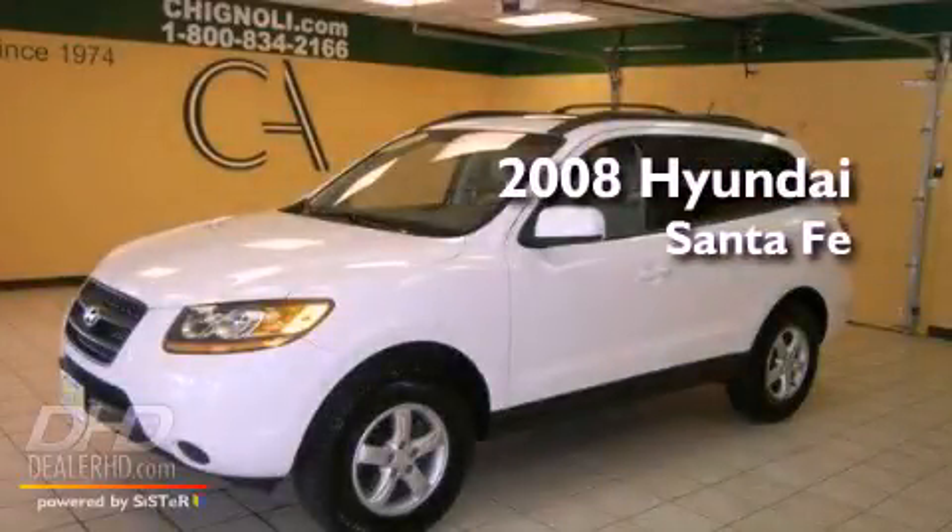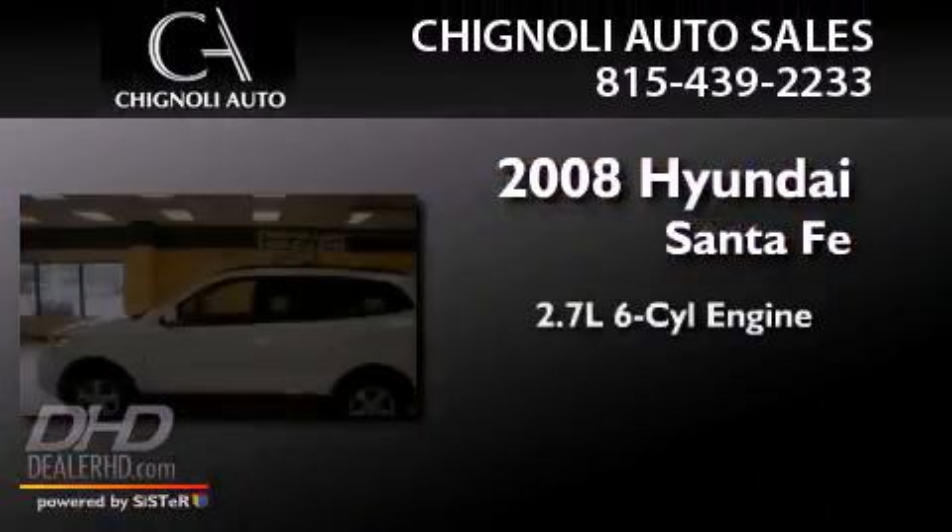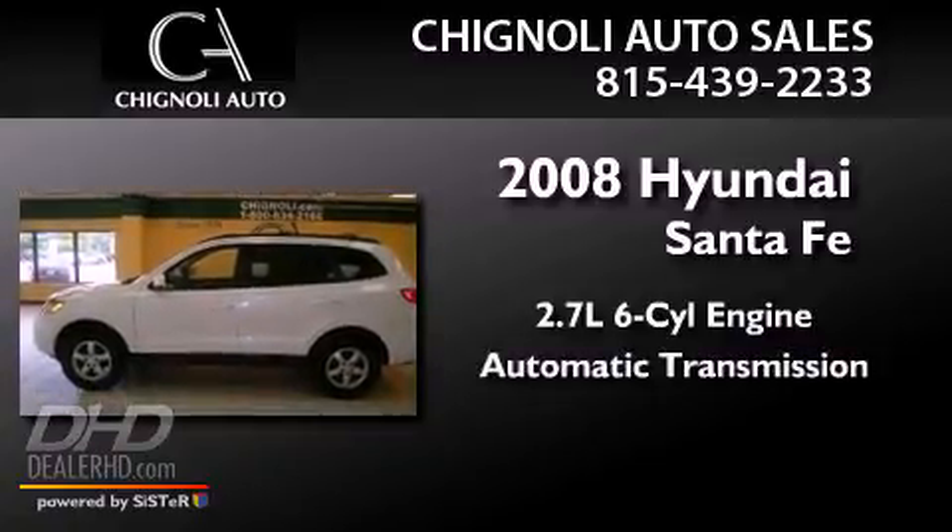This is a 2008 Hyundai Santa Fe. It has a 2.7-liter six-cylinder engine and an automatic transmission.